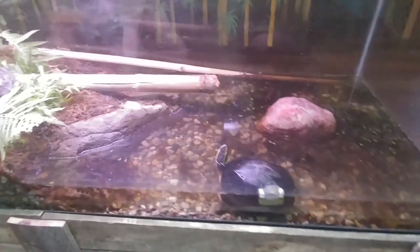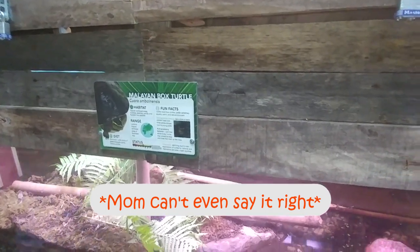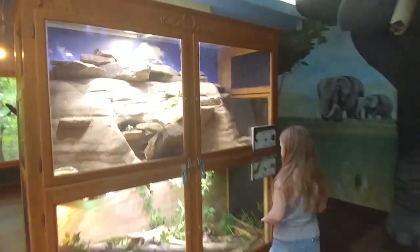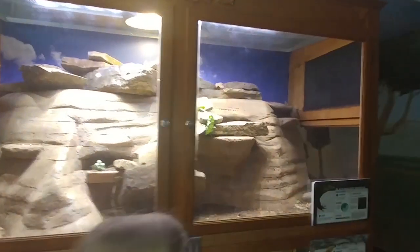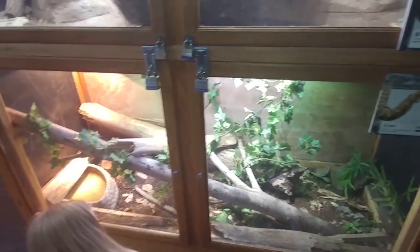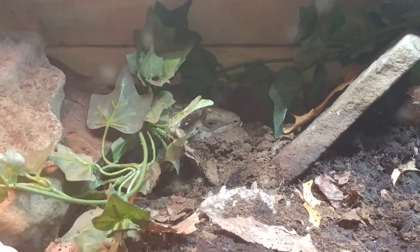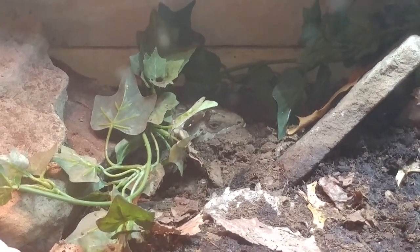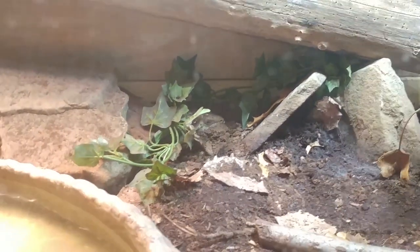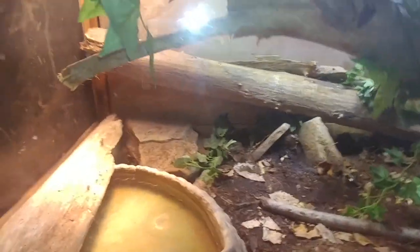Two turtles — they're called Malaysian box turtles. Oh my gosh! We have a little tiny skink. Where's the skink? I bet they're really good at hiding. Right there — see its eye? So gross. I think it's resting.